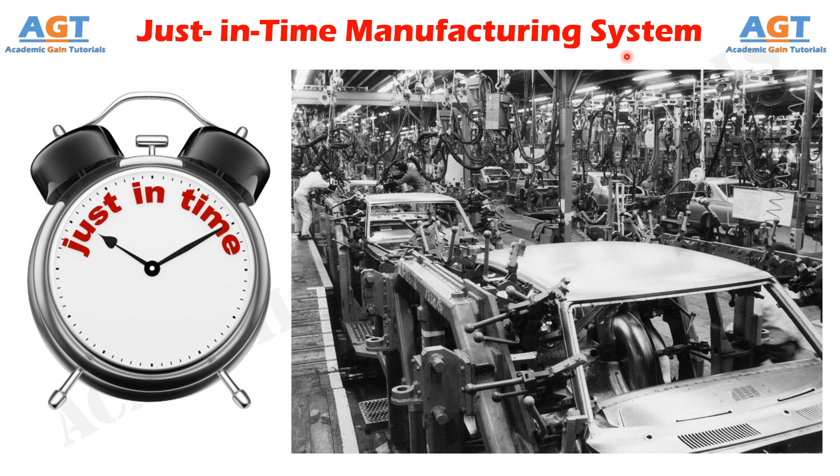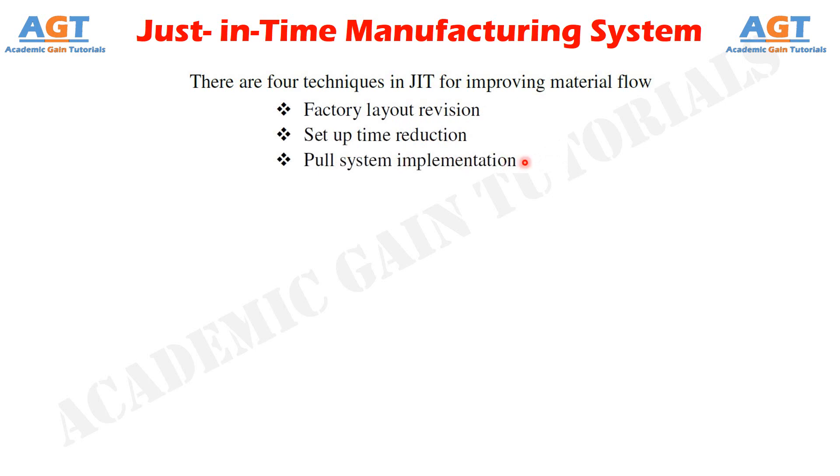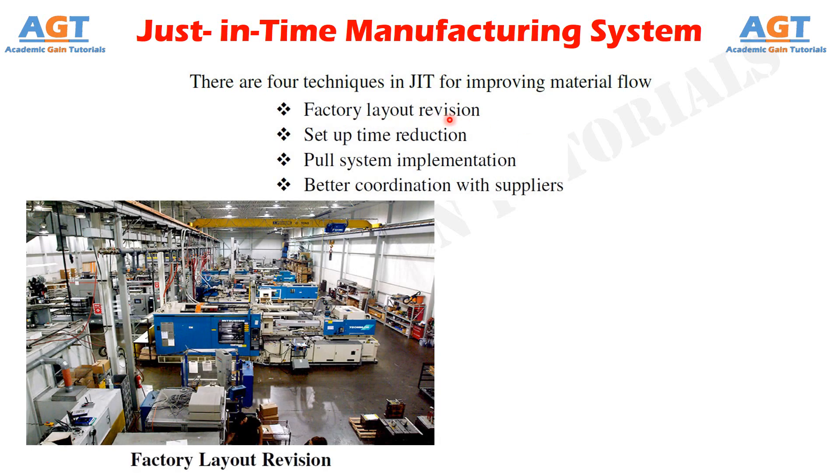Just-in-time is being used in a wide variety of industries such as automobiles, consumer electronics, office equipment, etc. Just-in-time may be understood as the continuous improvement of material flow in either a factory or a combination of factories. There are four techniques in just-in-time for improving material flow: Factory Layout Revision, Setup Time Reduction, Pull System Implementation, and Better Coordination with Suppliers.